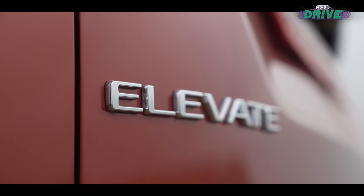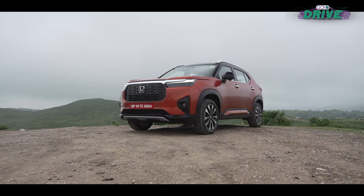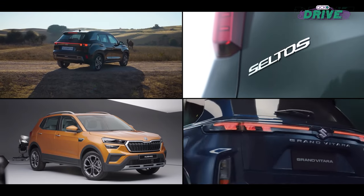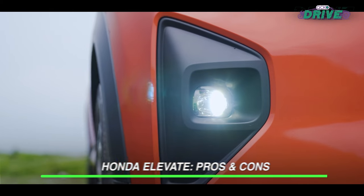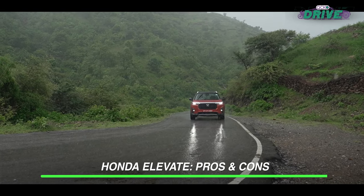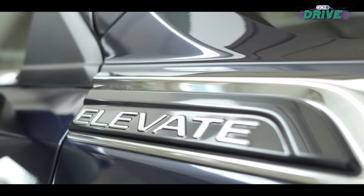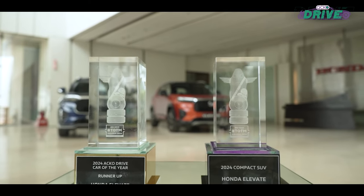The Honda Elevate is in just another phase in the crowded compact SUV market. Although it receives stiff competition from the South Koreans, the Europeans and even the Japanese, the Elevate is setting new benchmarks — not just with its robust sales, but also with its no-nonsense approach. This approach helped the Elevate bag the compact SUV title at the 2024 Totems.